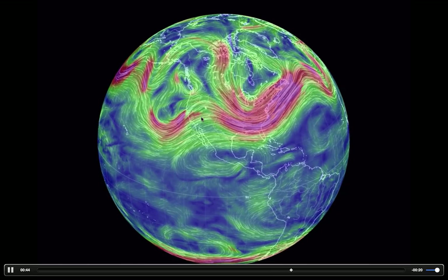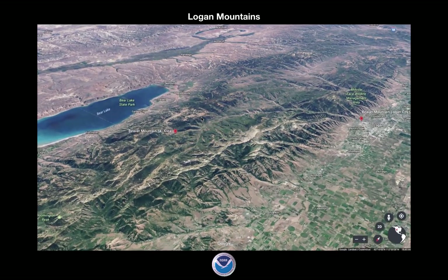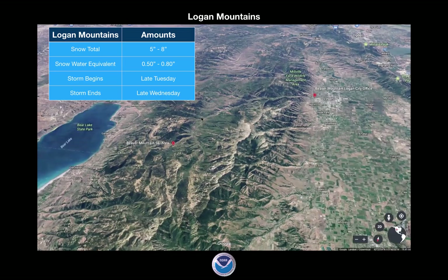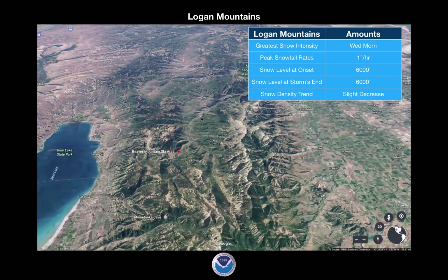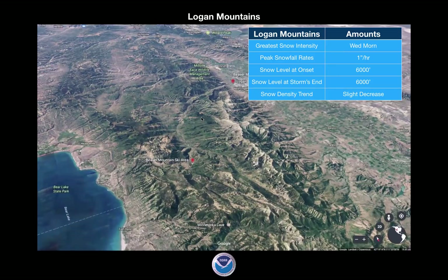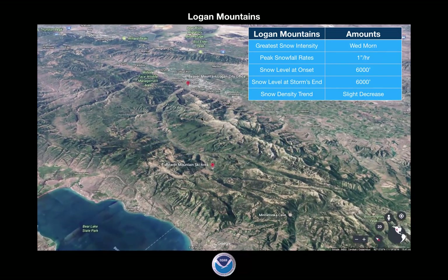We're going to look at the storm on Wednesday. Up in the Logan Mountains, snow totals five to eight inches — not a whole lot — a half an inch to eight tenths of snow water equivalent. It's going to start late Tuesday and end late Wednesday. The greatest snow intensity is going to be about Wednesday at about an inch per hour. It's going to start at 6,000 feet and end at about 6,000 feet. The snow density trends across the storm are roughly about the same — moderate density snow that's going to increase just a little bit.